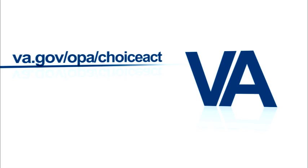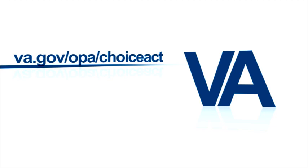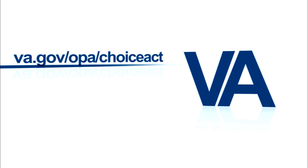The Department of Veterans Affairs wants to help you obtain the best health care anywhere, so remember to visit www.va.gov/OPA/ChoiceAct or call 1-866-606-8198. As a fellow veteran, I would like to say thank you for your service.